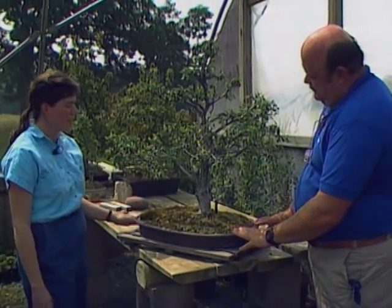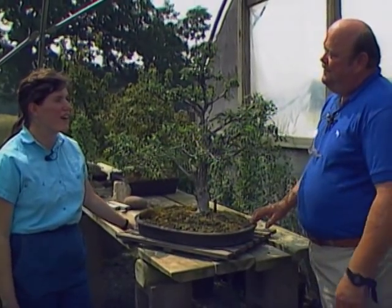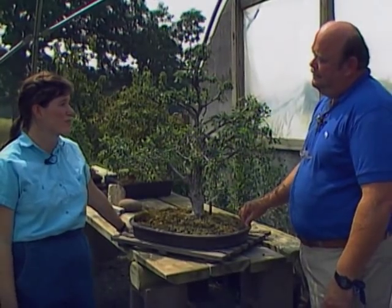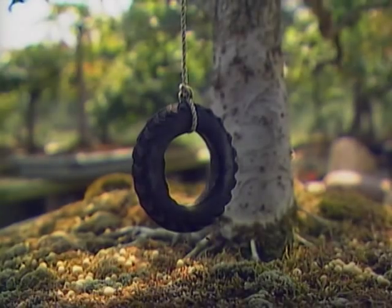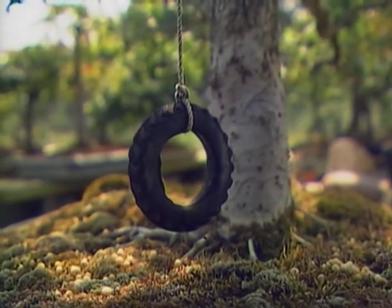Thank you so much for showing us around. I understand you also have some bonsai supplies. We've got lots of bonsai supplies — let's take a real short look at those, and then we'll have to say goodbye.